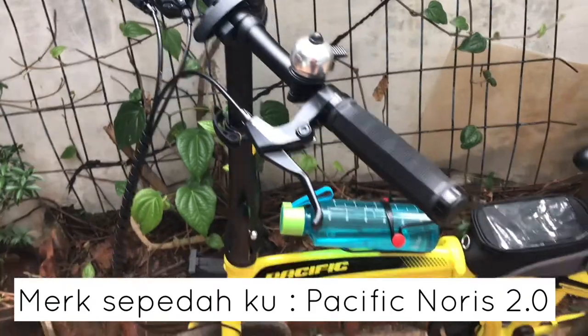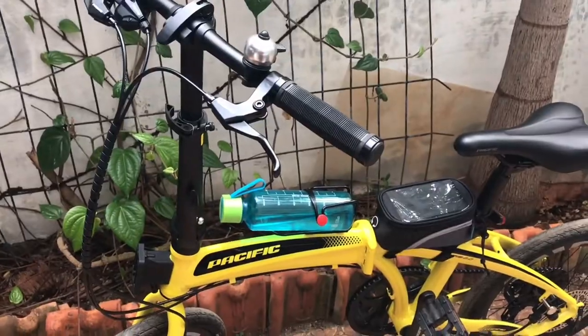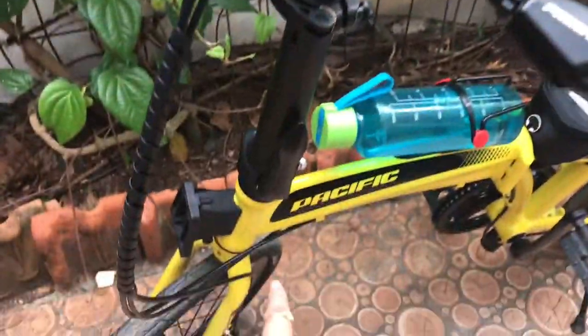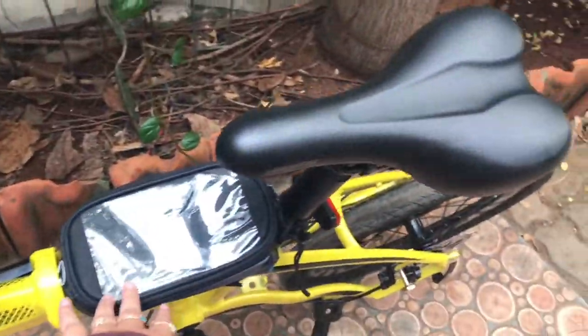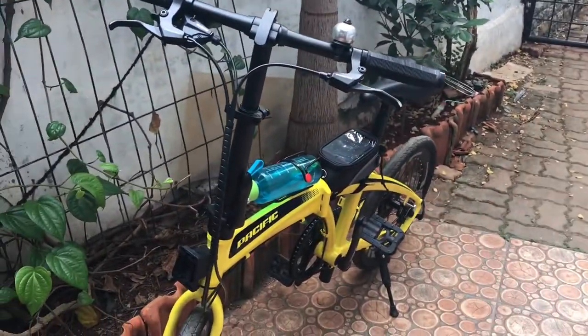Sebenernya sepeda aku itu pas aku beli belum ada macem-macemnya, masih polos aja. Belum ada front box-nya, belum ada tempat airnya, belum ada tas ini, dan belum ada lampu belakangnya. Jadi ini aku beliin aksesoris biar lebih fungsional.